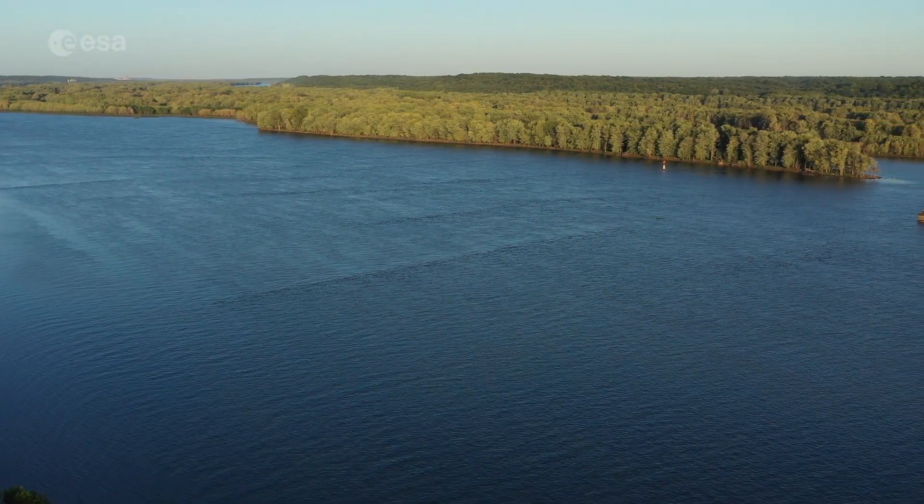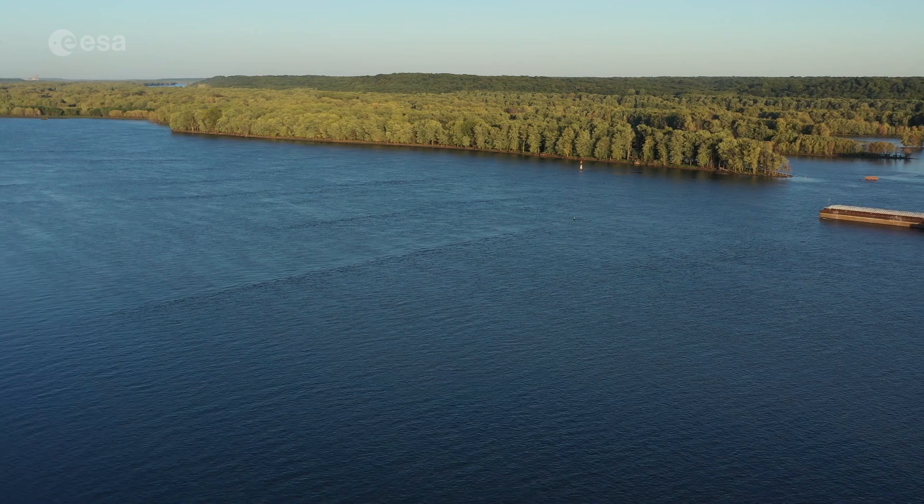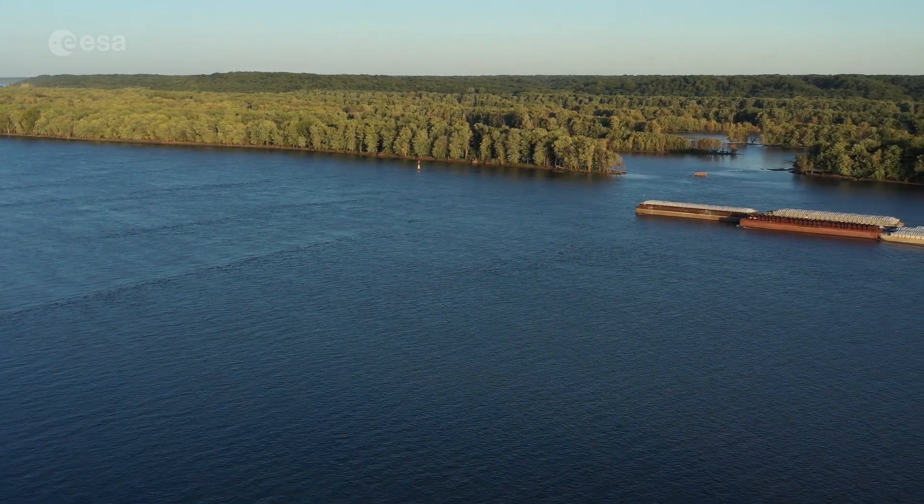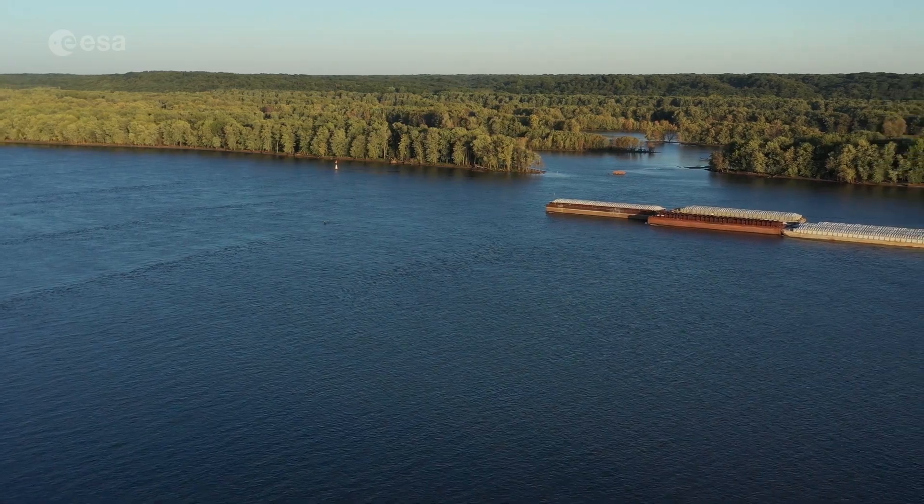The Mississippi River flows 3,766 kilometers from its source at Lake Itasca through the center of the continental United States to the Gulf of Mexico.